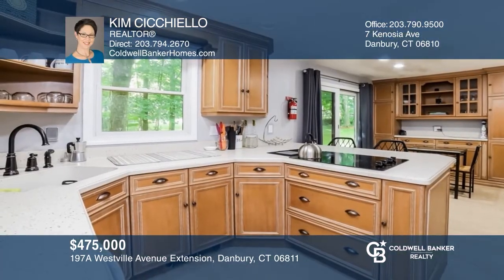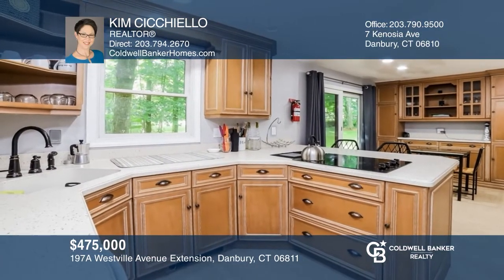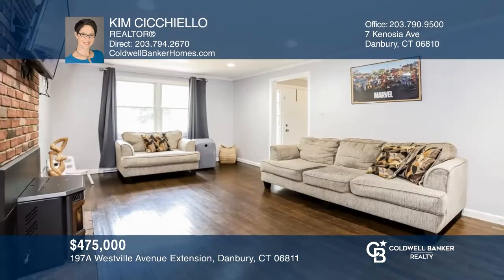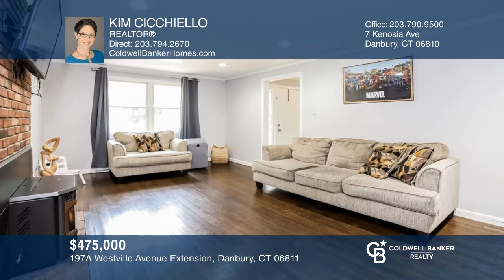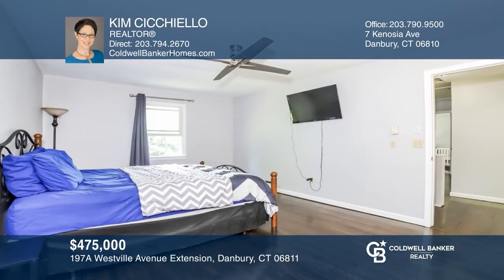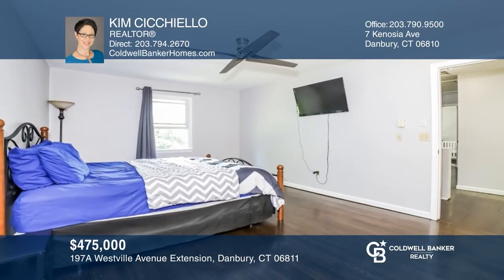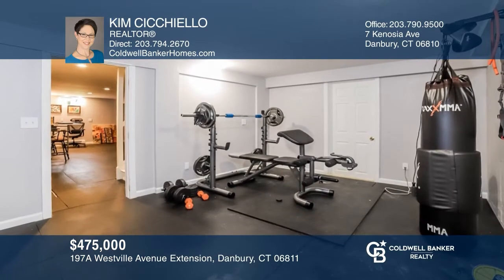This turnkey four-bedroom colonial features an eat-in kitchen with a breakfast bar and patio access, a formal dining and living room with a picture window, and a family room with a fireplace. The bedrooms are oversized and the master suite has a walk-in closet. There's a finished basement and a two-bay attached garage. Don't miss your chance — tour with Kim Cicchiello today.